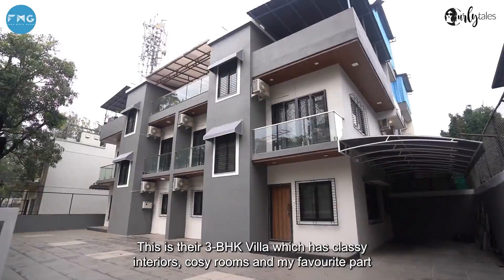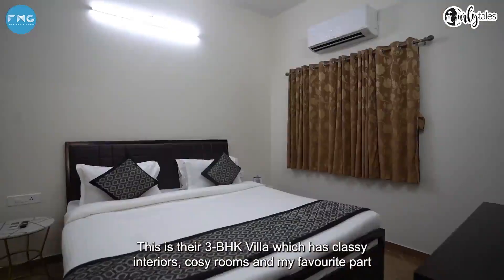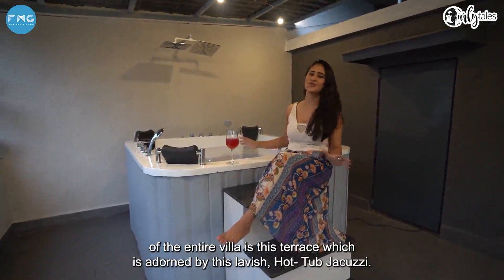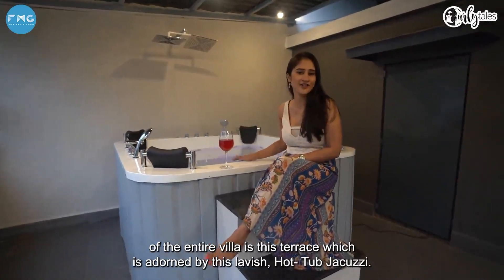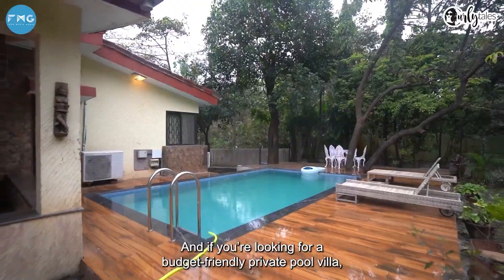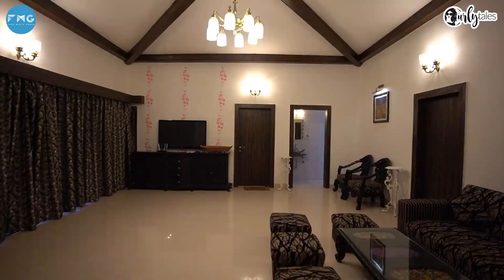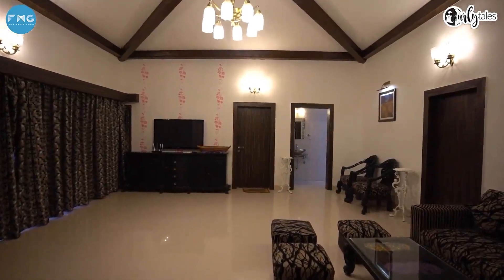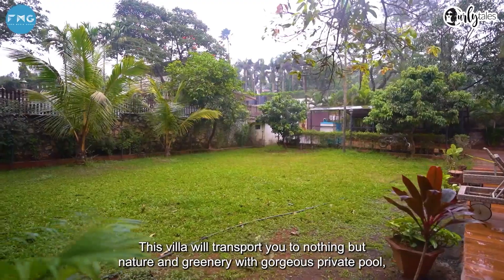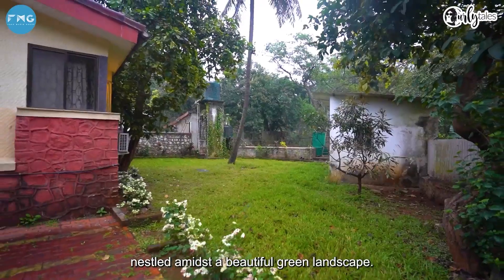This is their three-bedroom hall kitchen villa, which has classy interiors, cozy rooms, and my favorite part of the entire villa is this terrace adorned by a lavish hot tub jacuzzi. And if you're looking for a budget-friendly private pool villa, look no further than Le Papillon's 3 BHK villa, which is five kilometers away from the main hotel. This villa will transport you to nothing but nature and greenery, with a gorgeous private pool nestled amidst a beautiful green landscape.